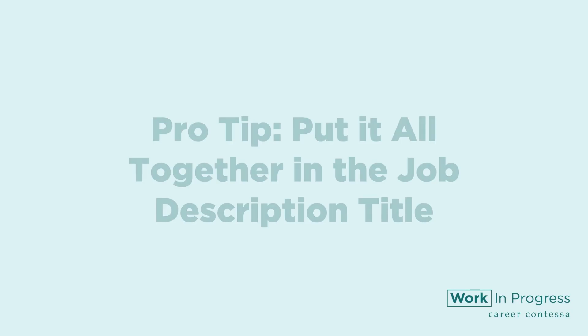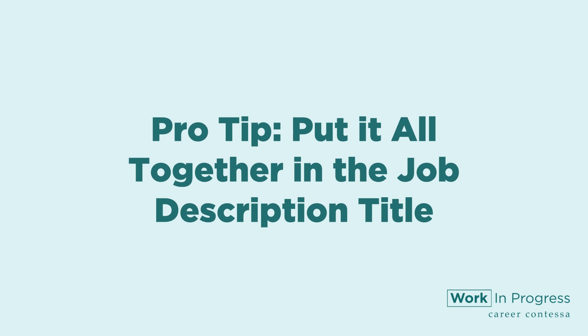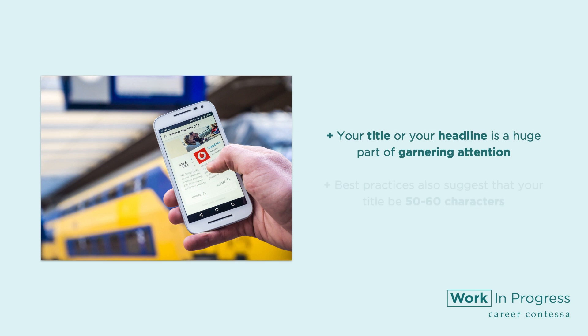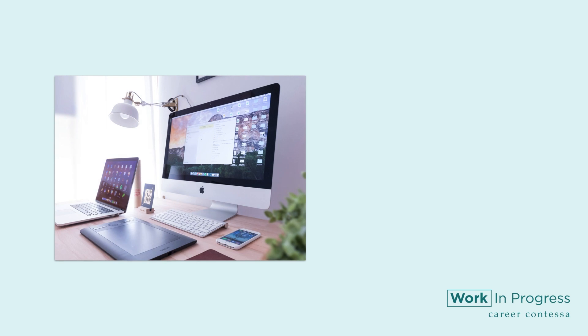Those are our tips. But I promised you one last pro tip at the end of this video, so here it is. Pro tip: put it all together in the job description title. Our last tip is to put it all together into the title of your job post. And if this seems backwards, it's because it is. Any good marketer or journalist will tell you that your title or headline is a huge part of garnering attention. Best practices also suggest that your title be 50 to 60 characters. So how do you communicate all that you are in a fraction of a tweet?